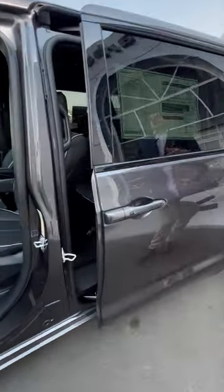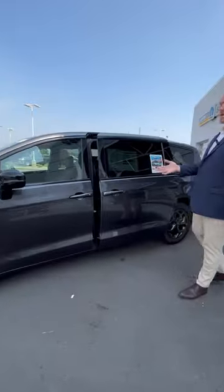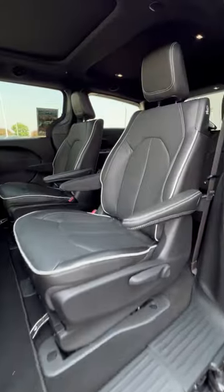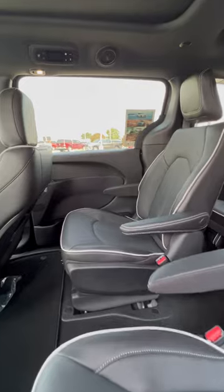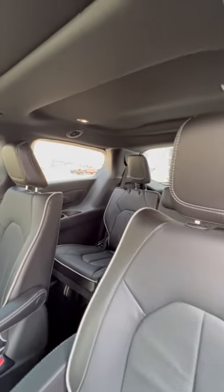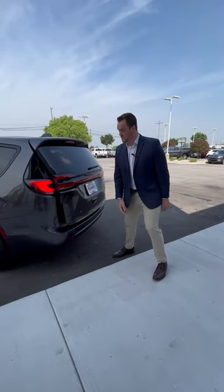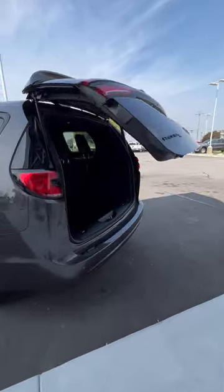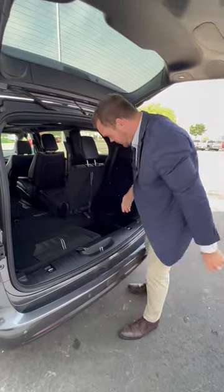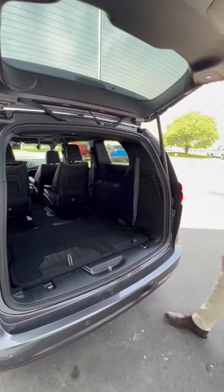On this specific model, you've got the hands-free power sliding doors on both sides. It comes with seven-passenger seating, comfortable bucket seats in the second row, and 81 seat configurations between the driver, passenger, second row, and your stow-and-go seating in the rear. Every Chrysler Pacifica minivan comes with an easy access third row. You get an easy tilt for easy access, and also the stow-and-go, which folds right in.